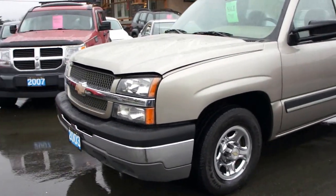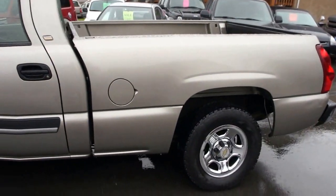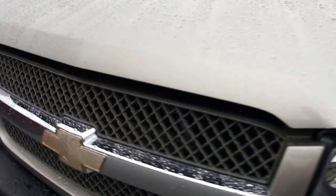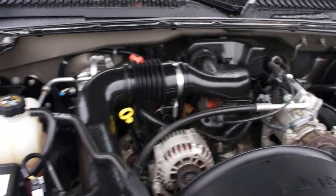2003 Chevrolet Silverado, single cab, short box, two wheel drive, with the 4.3 liter Vortec V6 engine.